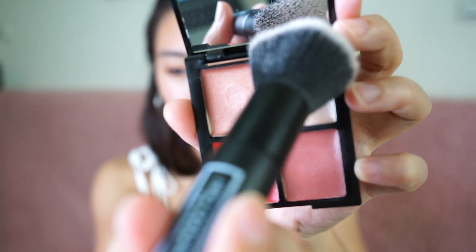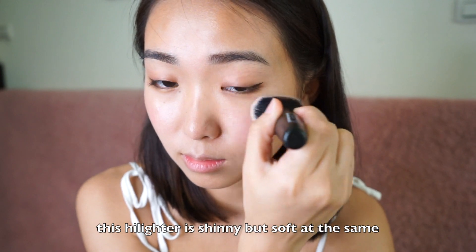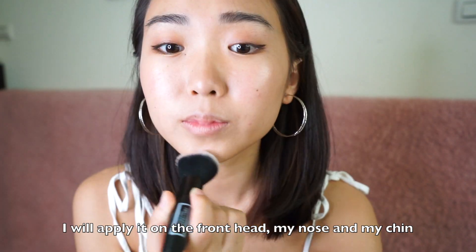For the highlight, I use the same Hiro Odagiri palette. This highlighter is shiny but soft at the same time. I will apply it on the forehead, my nose, and my chin.